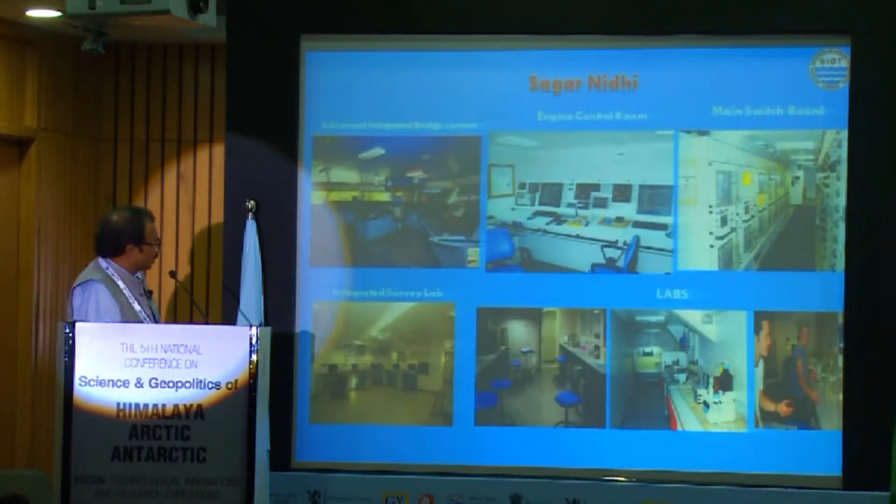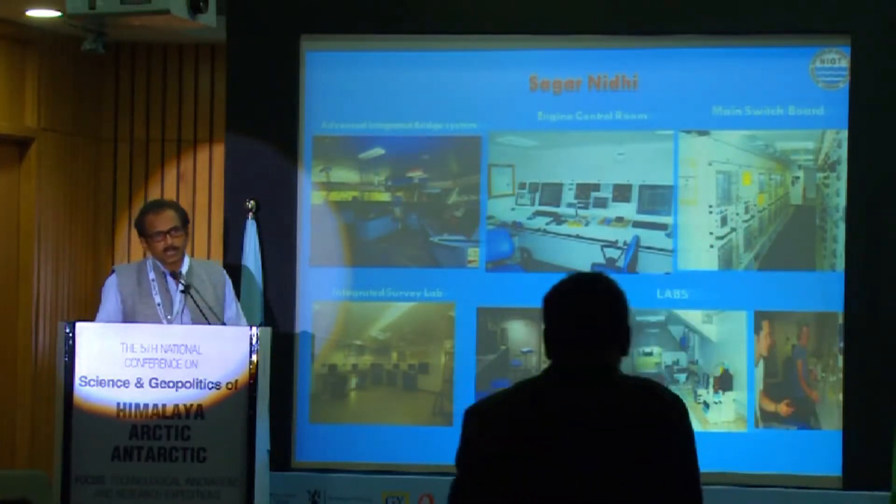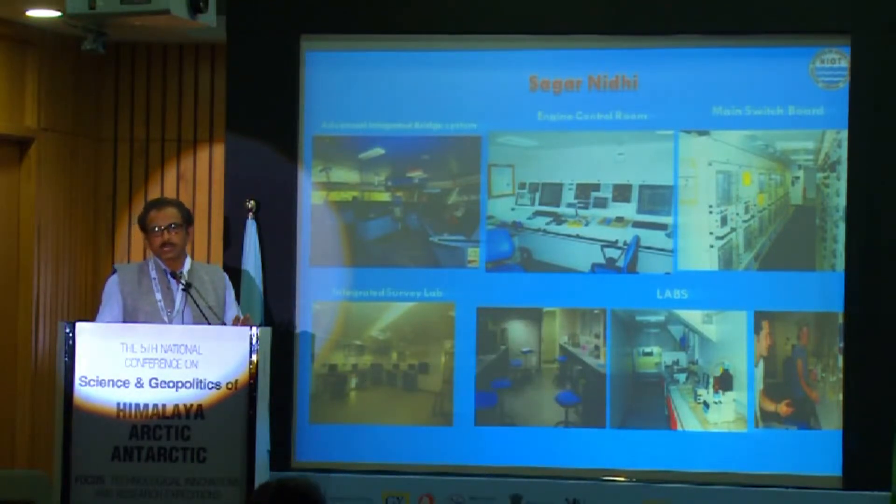These are the features and inside compartments of the ship — the integrated bridge management. It is a DP Dynamic Positioning 2 vessel and a very high-tech vessel. Even after 12 years of construction, we still consider this vessel as one of the most sophisticated ships, especially in Asia.